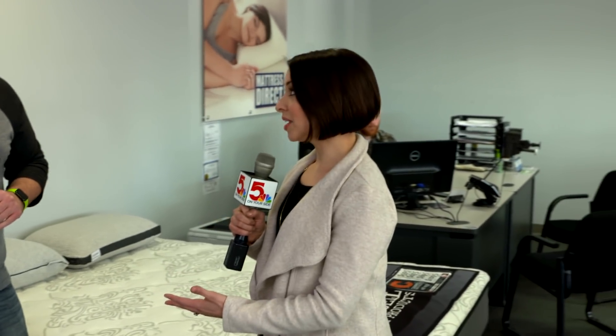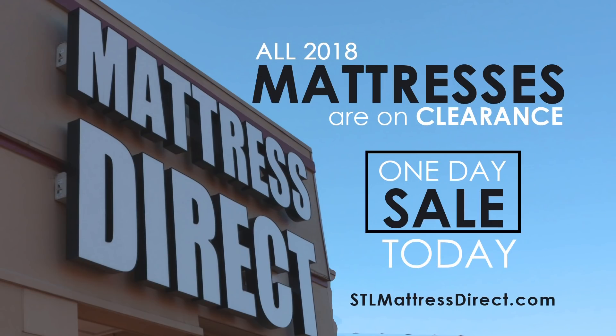Thank you so much, Pat. And you heard them — come shop today at Mattress Direct. And don't forget, they have 16 locations on both sides of the river. For now, I'm Dana Dean for Show Me St. Louis.